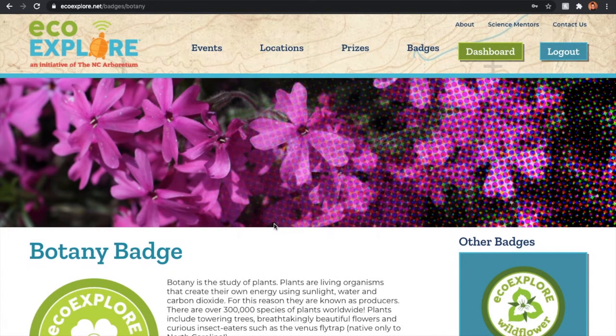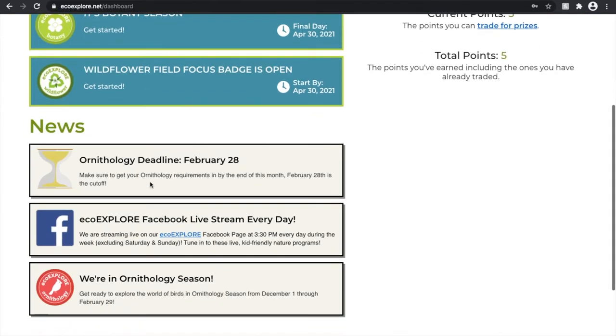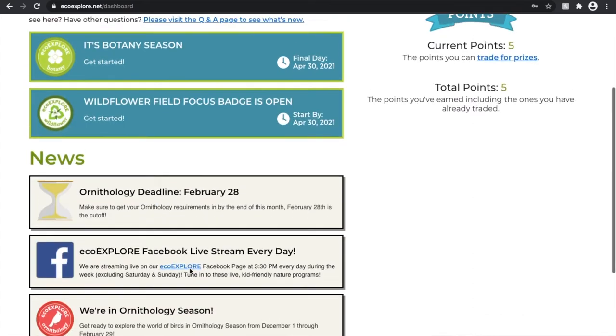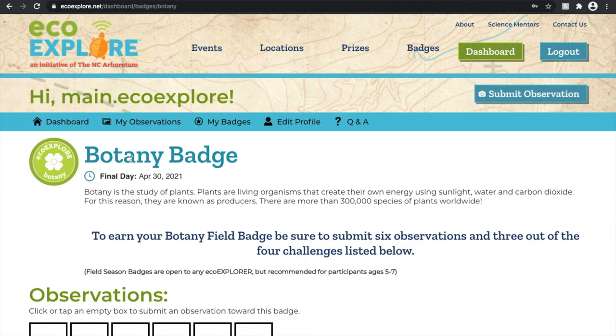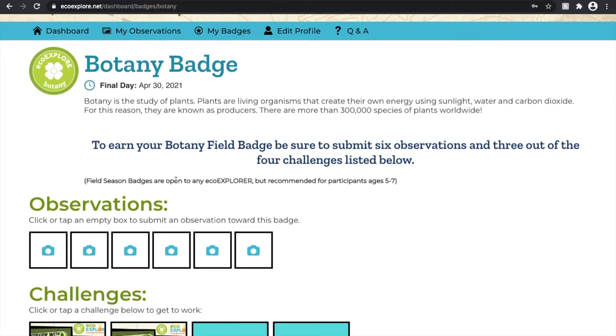Now where the updates truly shine are on your personal dashboard, so let's log into our EcoExplore account. On your account you can see the points have been updated, the news posts are still there with relevant information to the field season, but there are these new banners that signify active badges.